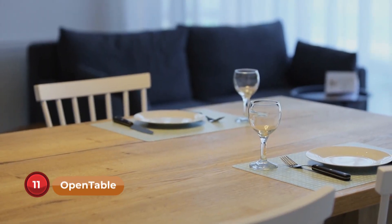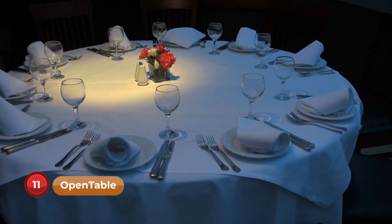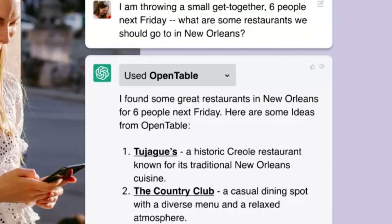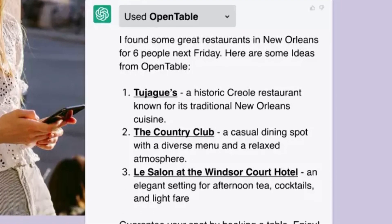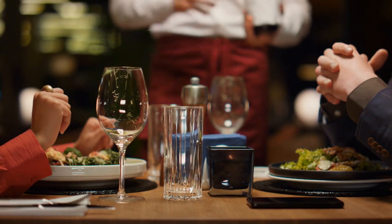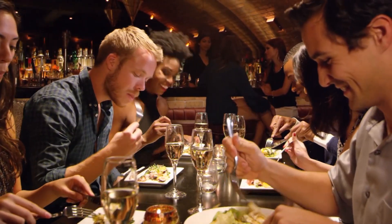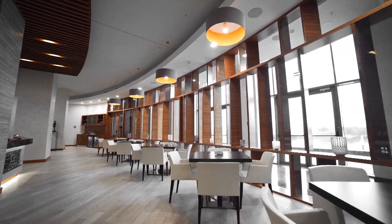Number 11: OpenTable. Tired of the struggle to secure last-minute dinner reservations? The OpenTable plugin is here to help. ChatGPT can effortlessly book a table for you at your favorite restaurants, ensuring a hassle-free dining experience. Whether it's a spontaneous date night or a special celebration, rely on OpenTable to make your dining plans a breeze.